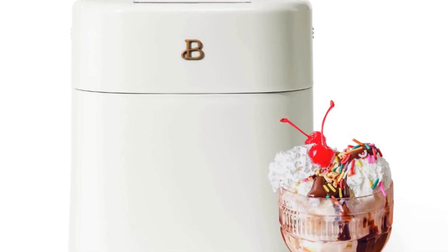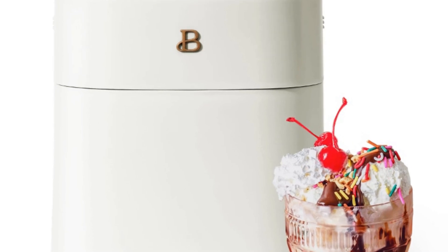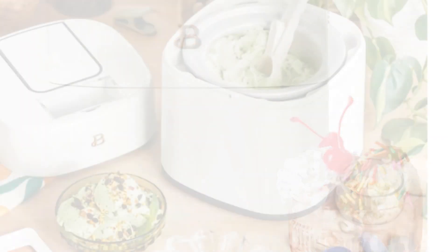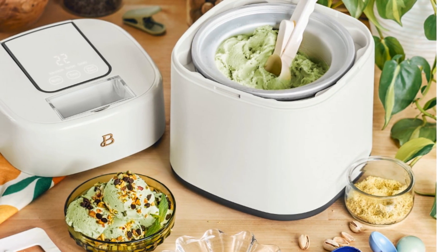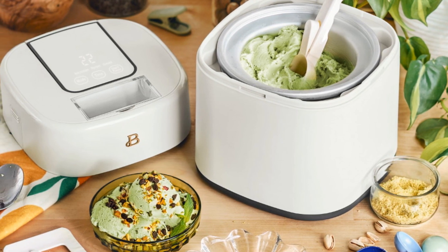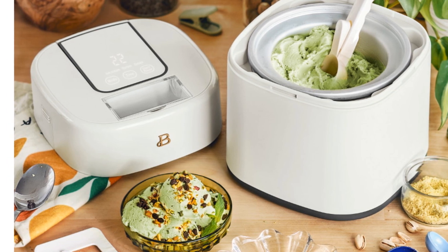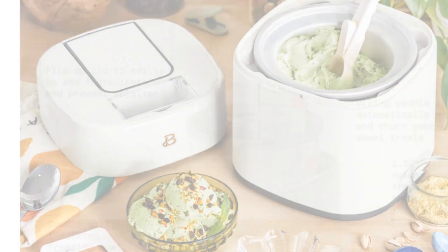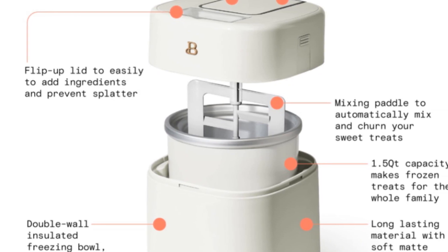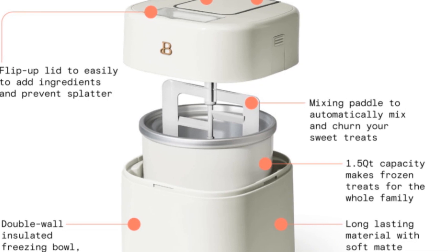Not only does the LISM ice cream maker deliver exceptional performance, but it also boasts durable construction and a soft matte premium finish. The long-lasting material ensures that this ice cream maker will be a reliable companion in your kitchen for years to come. Additionally, the ice cream scoop included with the machine allows for easy serving and portioning. Designed by Drew Barrymore, beautiful appliances combine elegant design, contemporary colors, and modern silhouettes.